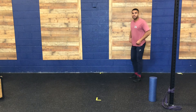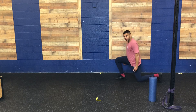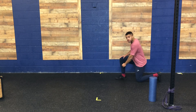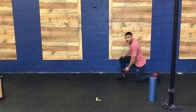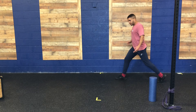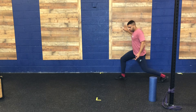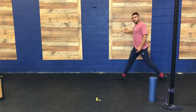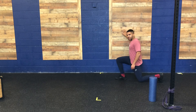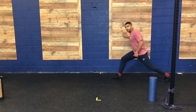For the split stance lunge, I'm going to take a nice big step back into my split position, lower my knee to the ground, and make sure my shin is vertical — straight up and down. Then I'm going to press through my heel, keeping my full foot flat on the ground, and stand up. I'm holding onto the wall for balance if needed, then lower the knee back down and press through the heel again. I'll do this five times per side, keeping my belly tight.